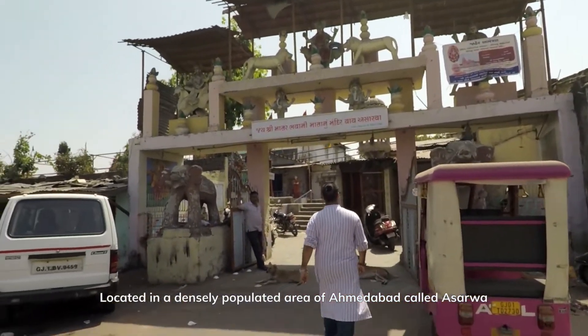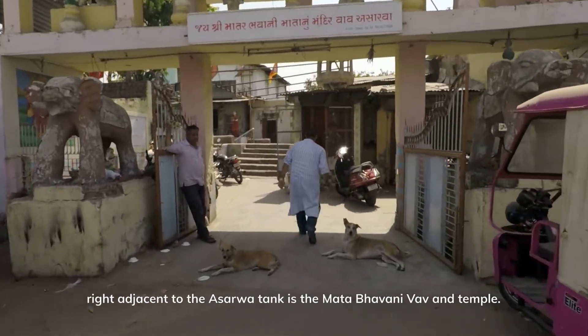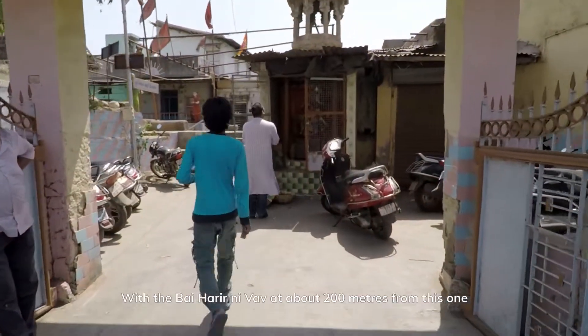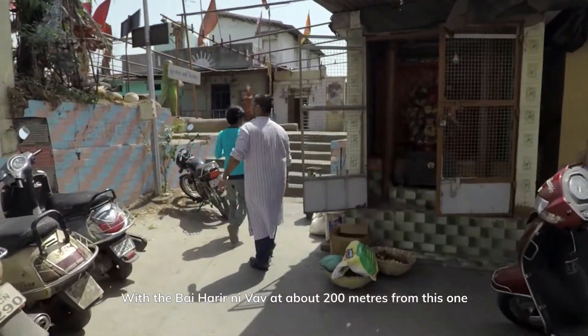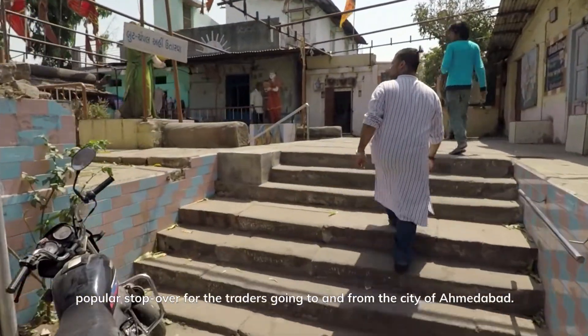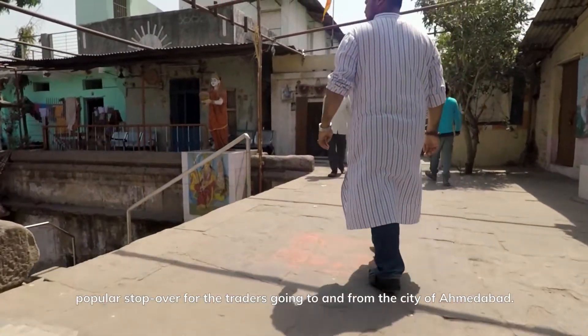Located in a densely populated area of Ahmedabad called Asarva, right adjacent to the Asarva tank is the Matabhavani Vav and Temple. With the Bai Harirni Vav at about 200 meters from this one and a few other lesser known Vavs, the region used to be a popular stopover for traders going to and fro the city of Ahmedabad.